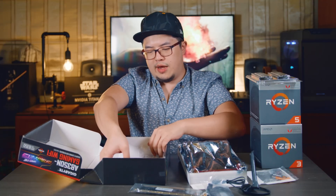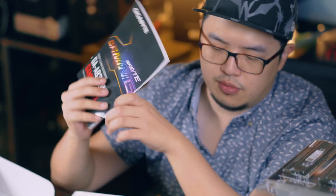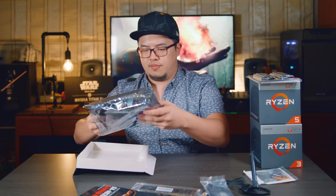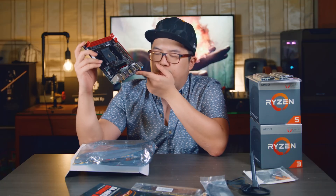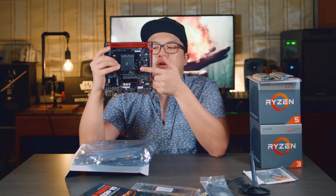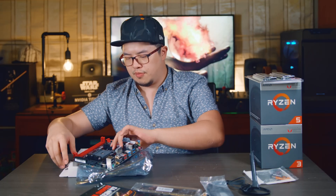Finally we have the instructions manual that nobody reads, and a CD consisting of the drivers that you need to get this running. Now let's take a look at the motherboard itself. It never ceases to impress me how much technology people are able to squeeze onto a motherboard this small. If you want to find out more about this motherboard, go check out Gigabyte's website, because we're just gonna use this to plug our new processors into and take it for a spin.